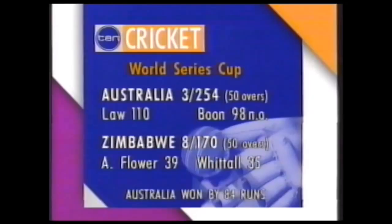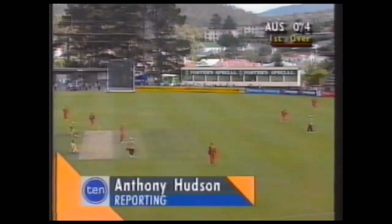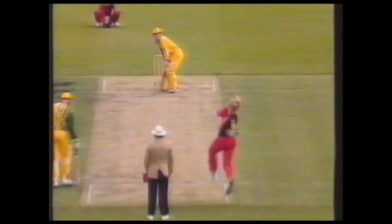Australia was clearly using today as an experiment, with McDermott's 12th man and Stuart Law opening the batting. Slater didn't seem to mind who he was paired with — great shot, four runs. But on 10 he got a little overconfident. Could be out — yes, he's gone. Zimbabwe delighted to have the Aussies at one for 12.